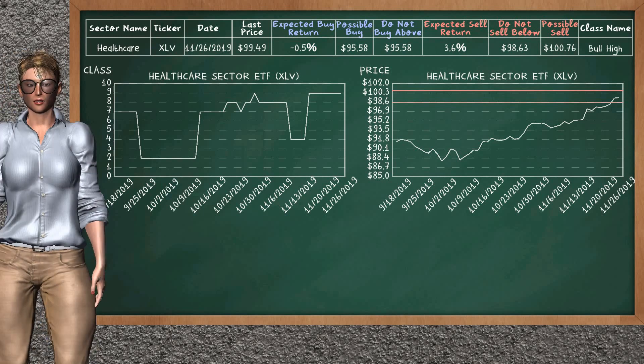We show you the healthcare sector ETF and it belongs to the bull high class. Our analysis shows you a strong opportunity to sell. We are expecting a sell return of 3.6%. This top opportunity has a minimum sell price of $98.63, but we expect a possible sell price of $100.76.